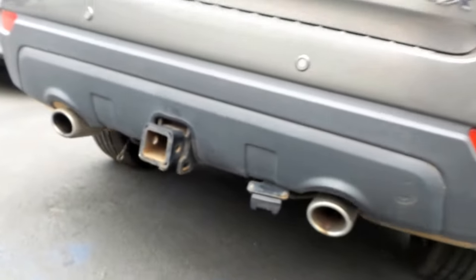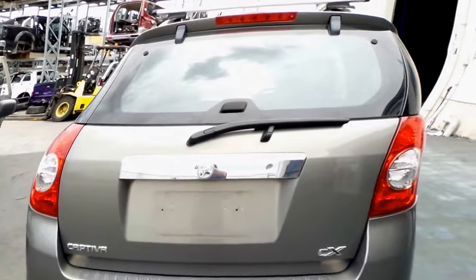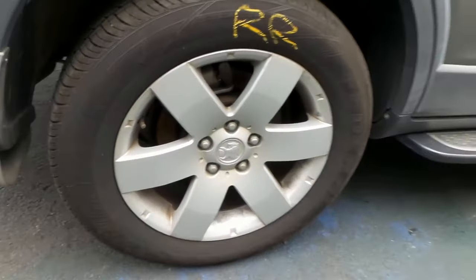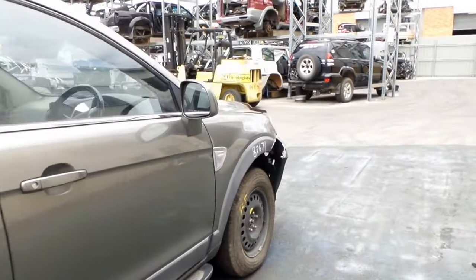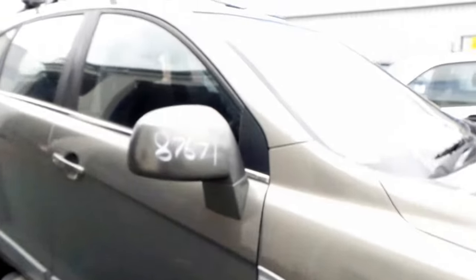Towbar — they come with all the mounts, bolts, and loom included if that's your Captiva. Nice clean tailgate, both the right-hand doors appear to be in good condition, along with the right-hand electric door mirror.